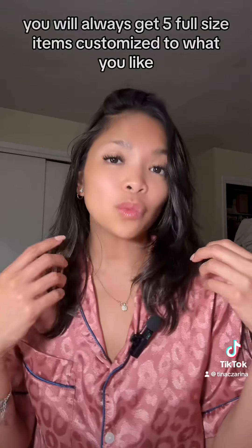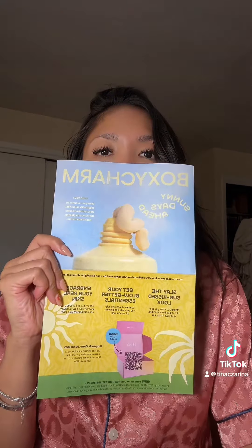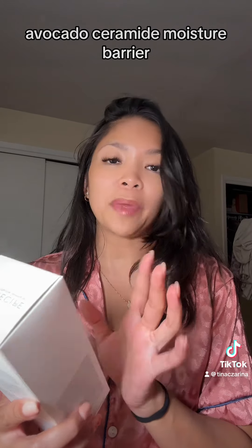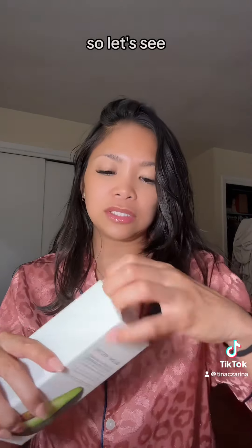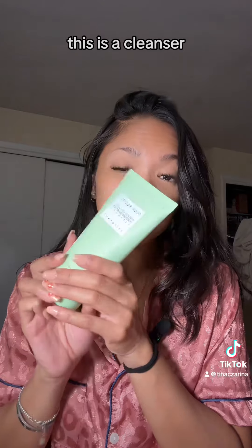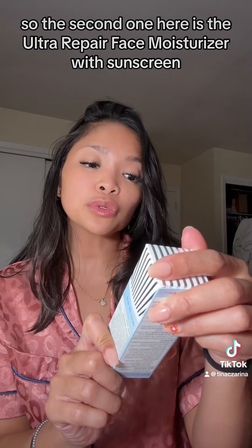Starting very strong with a Glow Recipe Avocado Ceramide Moisture Barrier. I am excited to try this out — this is a cleanser.